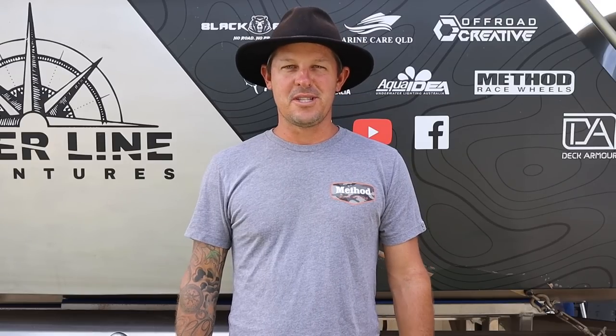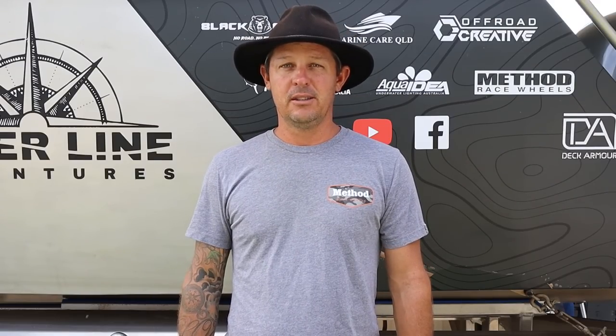G'day guys, I'd like to thank you for joining us in our Outer Line in Cape York series. It's been over 20 years since we've wanted to do this trip and finally it's done. But it didn't come without its cost. It started with problems, it finished with even bigger problems, but I guarantee every bit in between is going to keep you thoroughly entertained.